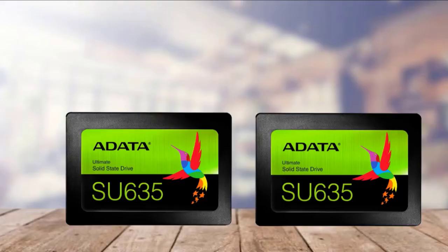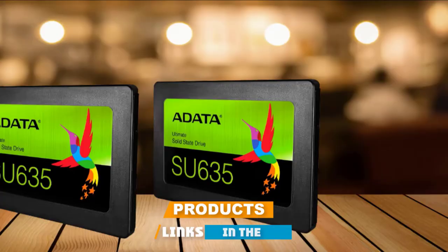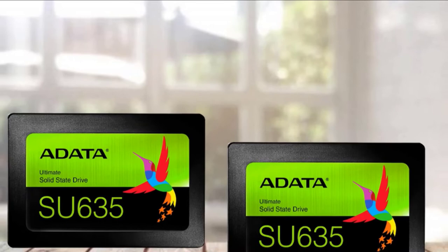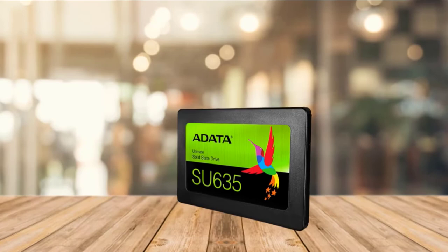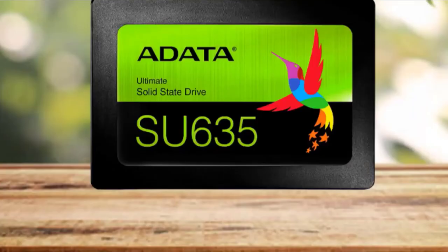Next at number 4, we have storage: the Adata Ultimate SU-635. This SSD from Adata looks fairly standard in all black with the company logo on top. While you may only be getting 240GB of storage, it is still a solid state drive and will offer amazing speeds compared to traditional hard disk drives. The Adata Ultimate SU-635 is capable of read speeds of 520 MB/s and write speeds of 450 MB per second. It is also designed to be ultra quiet and consume less power than comparable models.